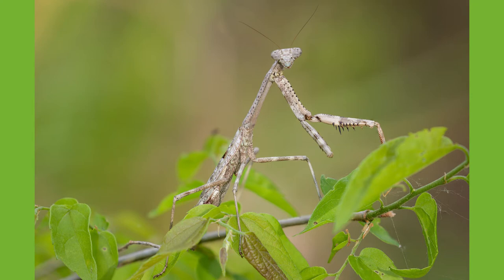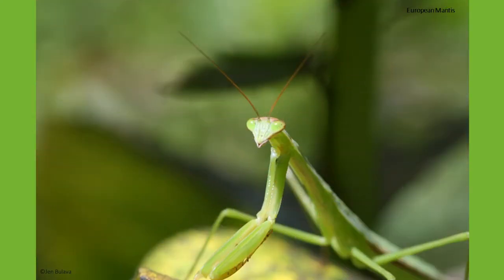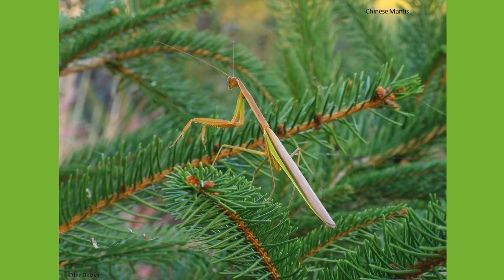In New Jersey, we unfortunately normally see two species that are non-native: the European and Chinese mantises. The Chinese mantis is the largest species in North America and can reach up to 5 inches in length, varying in color from brown to green.